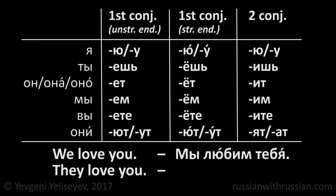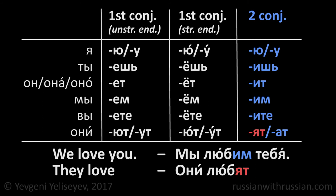We love you in Russian is мы любим тебя. How would you say they love you? Любим ends with им, which means that the verb to love refers to the second conjugation. And they love will be они любят — они любят тебя.